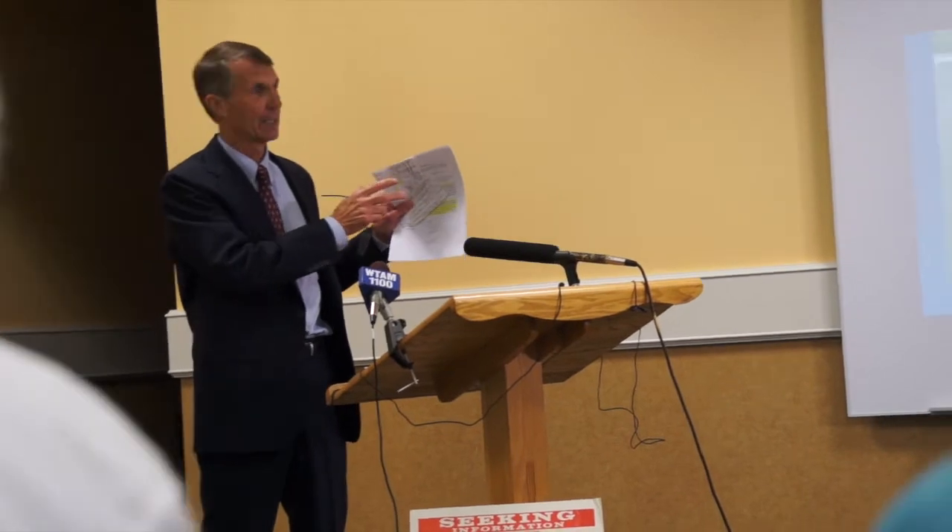We submitted the curtain and the blanket that you're going to see and be able to take pictures of to two laboratories for forensic analysis, found canine hairs on those items, and there are microscopic similarities between the canine hairs from these two items and the hairs originally taken from the Bay Village Square.